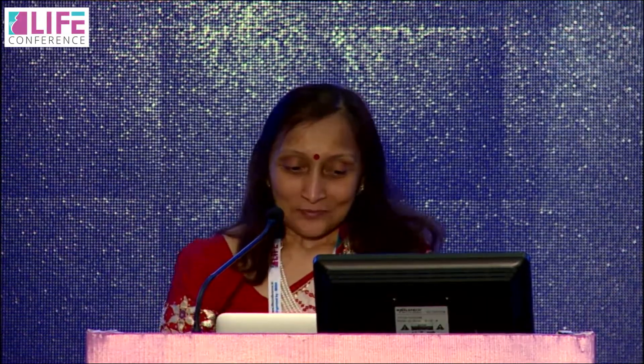My sincere thanks to Kamini Madam. I have been looking for you since morning but you have been very busy. Unfortunately, I have to make a fight with Rajiv. My topic is: Is AFC a more versatile marker for ovarian reserve?